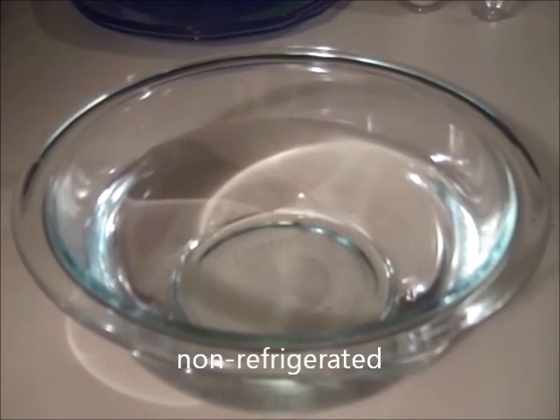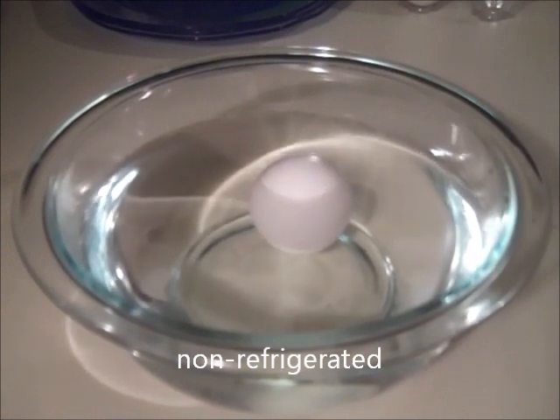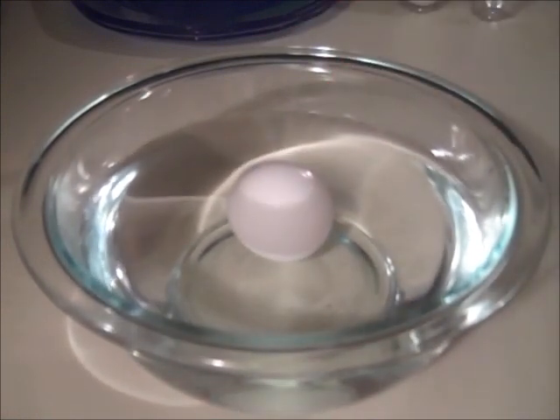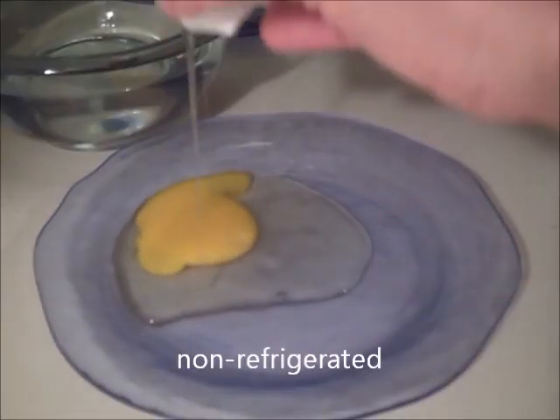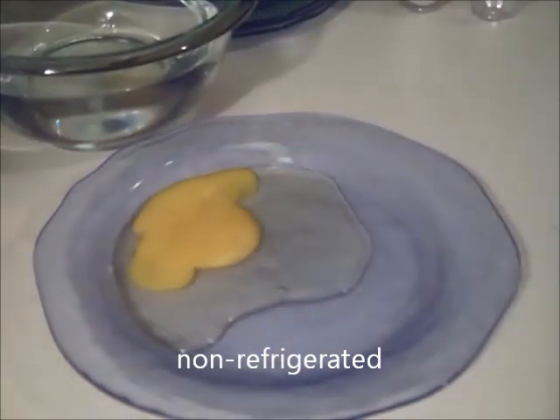Here's one of the eggs that has not been refrigerated. This has been sitting in my garage for two months without refrigeration. As you can see, it appears to be very stale. And when I cracked it open, the yolk broke, which is not good. It didn't have any smell to it at all.